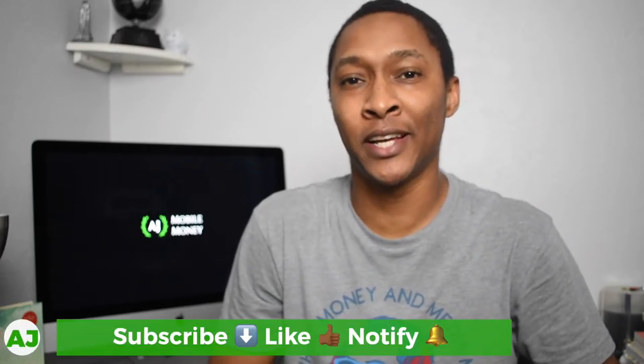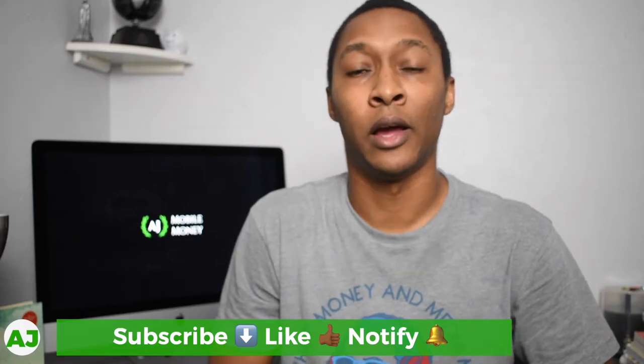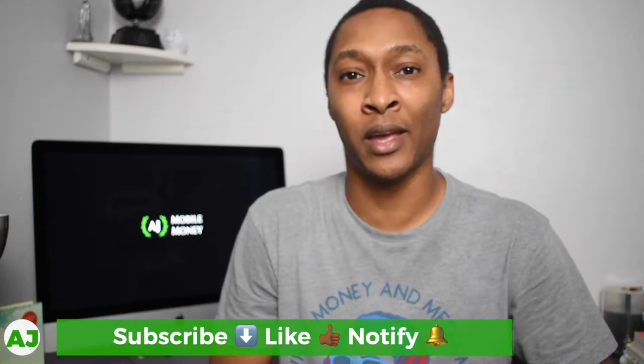Welcome to the Mobile Money Nation. My name is AJ and today I'm going to talk about Acorns Early and Acorns Family. Acorns Early is a UTMA/UGMA account specifically made for minors. It is part of the Acorns Family plan, which is one of the investment options available from Acorns Invest. In this video I'll cover what options are available within Acorns Family, as well as the specific options for Acorns Early if you're looking to create an investment account for a minor.